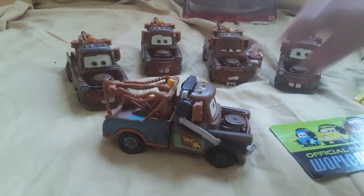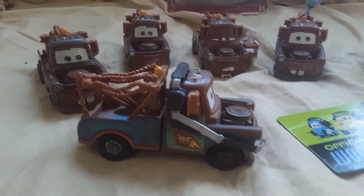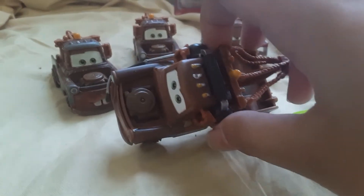Now when I got him out of the package, he is super difficult to get out of the package because of the blister — it's just so tight. But at least I used my sister's help.